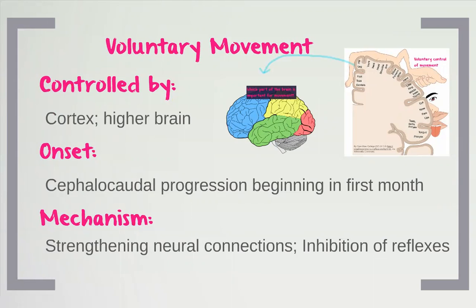In the infant, they first learn to control their head — that's why when you hold a newborn, you need to be careful with their head. Within the first month or so they start learning to control their head better. Then they learn to support their body and sit upright. You can literally watch the cephalocaudal development in infants. As voluntary movement begins, reflexes start to disappear, and we start to inhibit those reflexes in favor of voluntary movement.